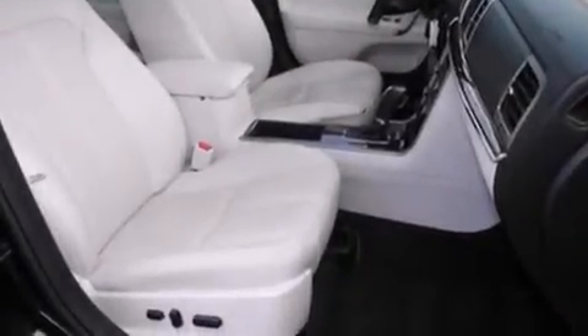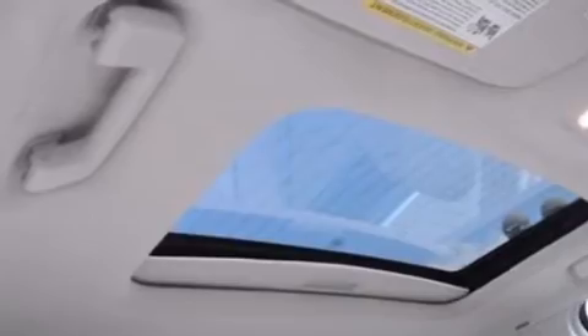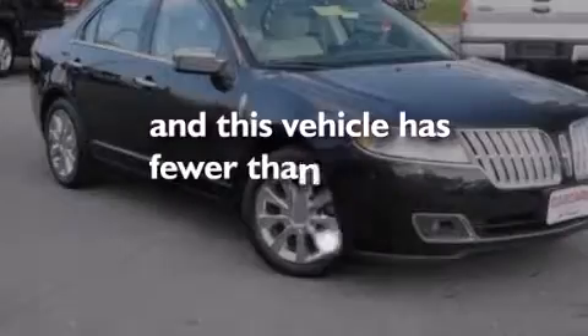Side curtain airbags, rear seat child-proof door locks, air conditioning with automatic climate control, an auto-dimming rearview mirror, and this vehicle has fewer than 19,000 miles on the odometer.